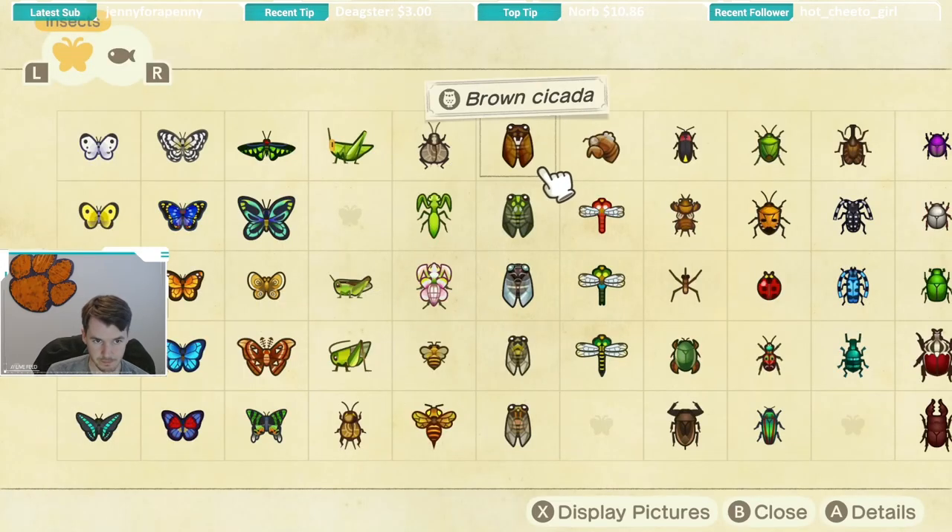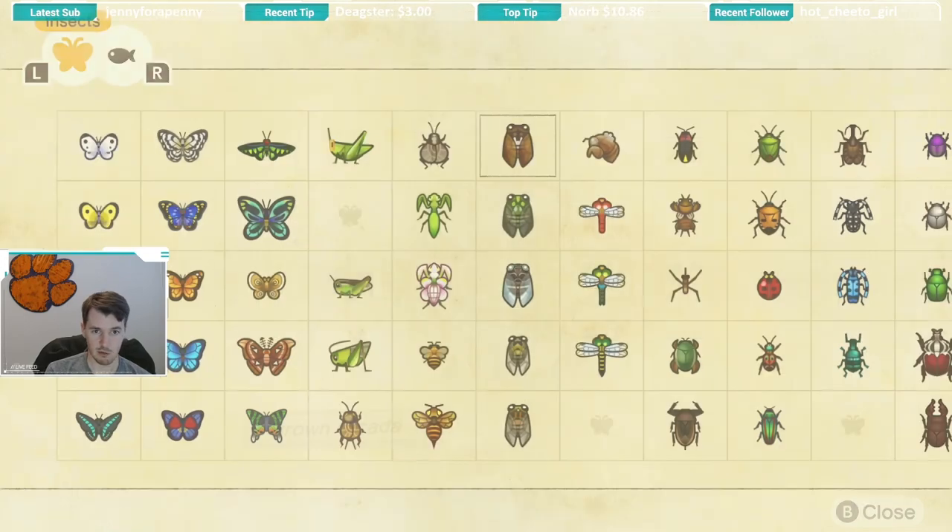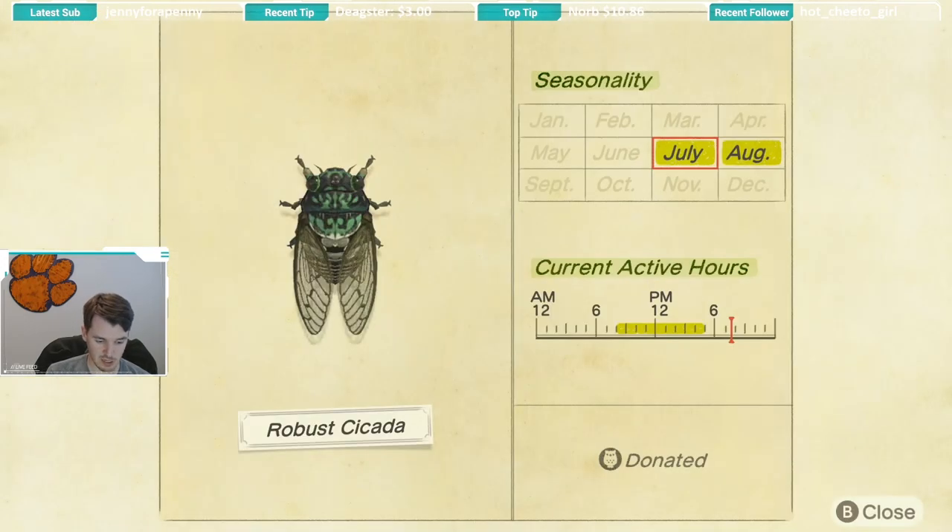Next up we have the brown cicada. A lot of the cicadas are going to have the same seasonality and active hours, but we're going to go through them. The brown cicada is available July and August, and you can catch it from 8 a.m. until 5 p.m. The robust cicada has the same seasonality of July and August and the same active hours from 8 a.m. till 5 p.m.